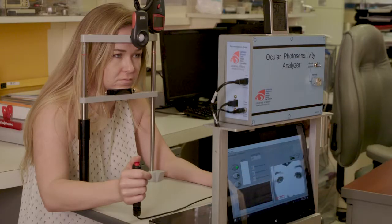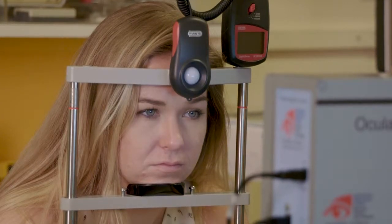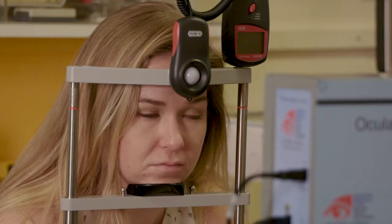Hi, my name is Iris. In a few moments, I will perform several measurements to determine how sensitive your eyes are to light. Let's continue. Was that uncomfortable?